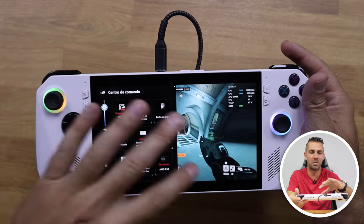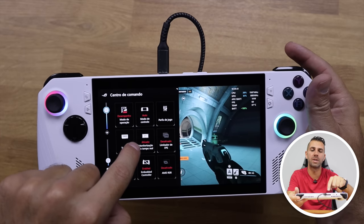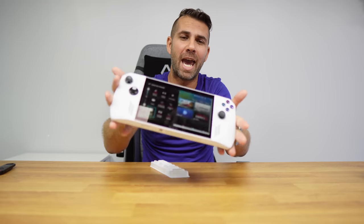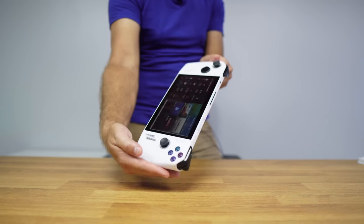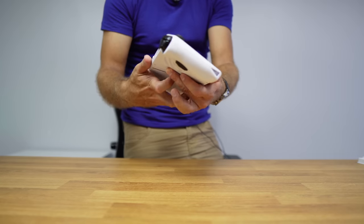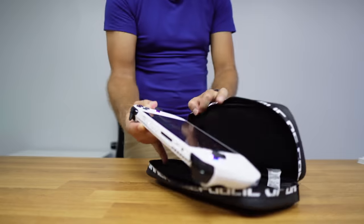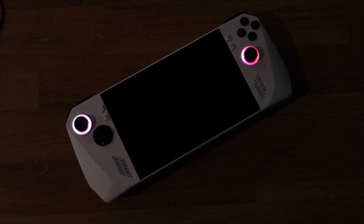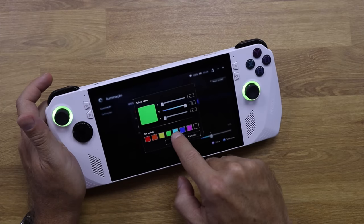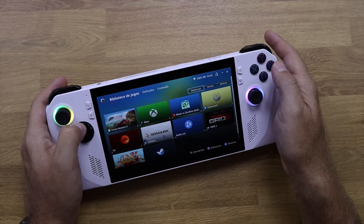If we press the Command Center button, we get this menu — currently in Portuguese — showing info and monitoring: CPU, GPU, APU, and watts being used. The device weighs only 608 grams which sounds like a lot on paper, but it's really lightweight. In terms of ergonomics, it's well designed and well built for intensive daily users. It also has Gorilla Glass, an Aura Sync screen for personalizing the LED RGBs around the two joysticks. On the left side we find a joystick, directional buttons, a View button, and the Command Center button.